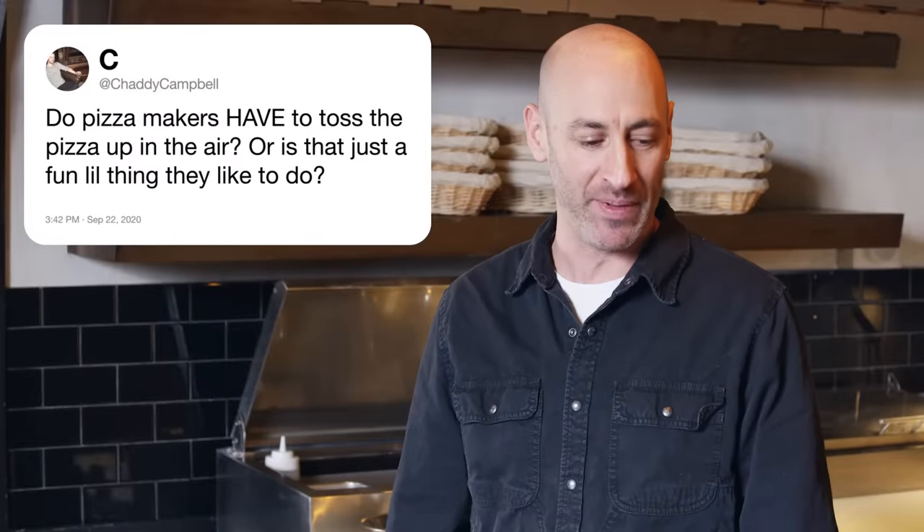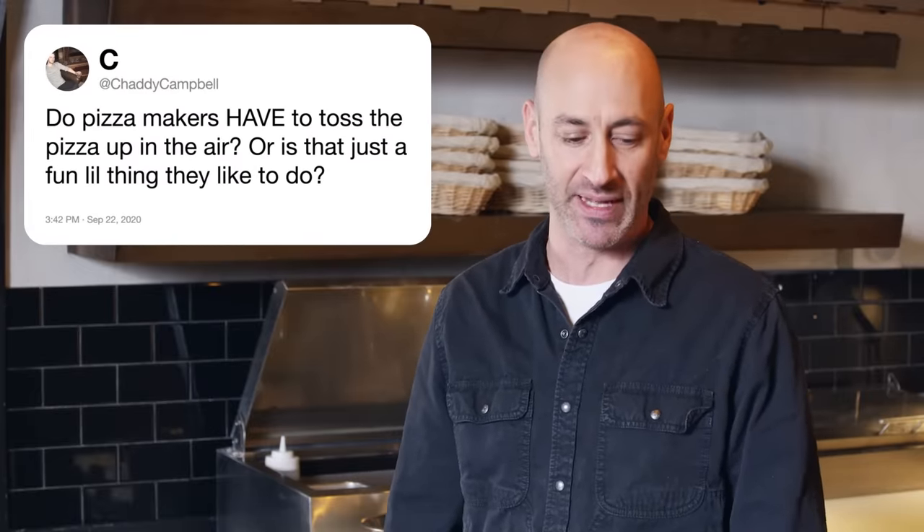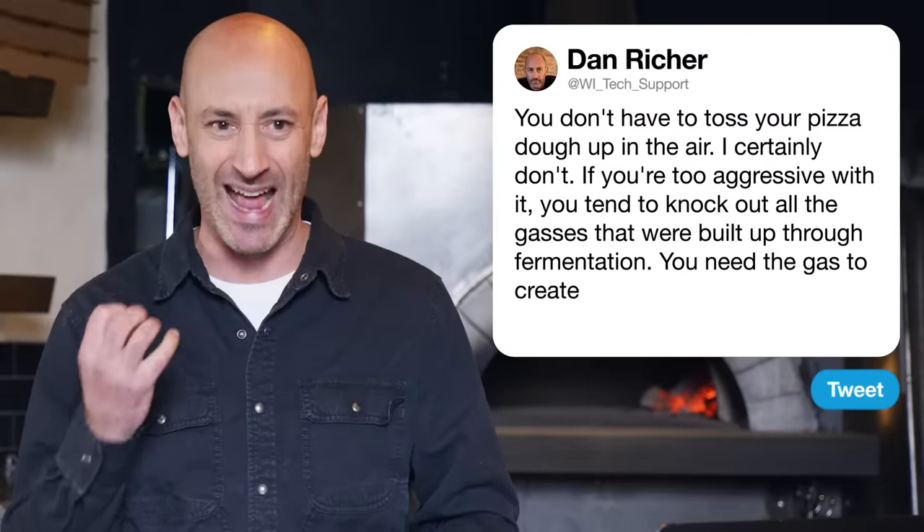Next up, Chatty Campbell asks: do pizza makers have to toss the pizza up in the air, or is that just a fun little thing? You certainly don't have to toss your pizza dough in the air. If you're too aggressive with it, you tend to knock out all the gases built up through fermentation. You need the gas to create lightness, crispiness, and airiness.